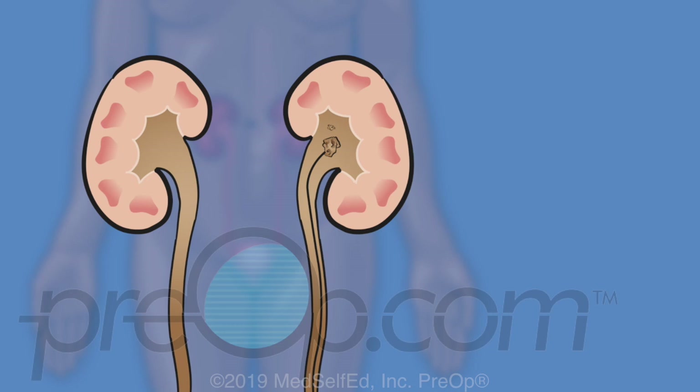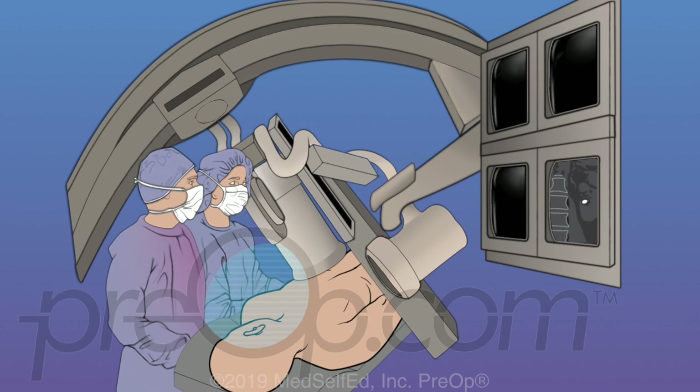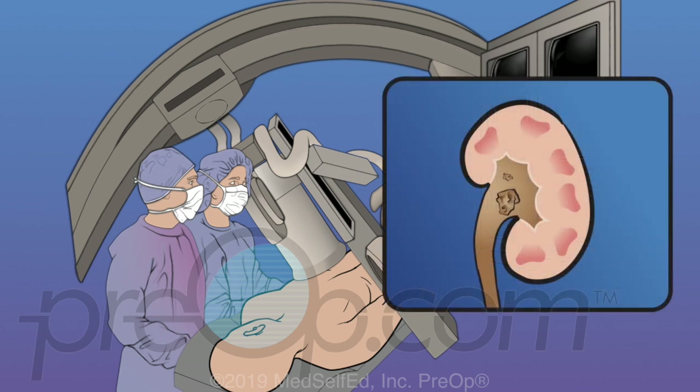Large stones in the kidney and high in the ureter can require a more invasive approach. A PCNL procedure is done using a scope guided through a tube in the back directly into the kidney. A guide wire is inserted before surgery using x-ray guidance to map where the tube should be placed. This may be done in a separate radiology suite or in the operating room just before surgery. In the operating room, dilators are placed over the guide wire to create a passage to the kidney, and a tube is placed to hold this open. The surgeon guides a scope through the tube to see the stone, and other tools are used to break the stone apart and remove the pieces.